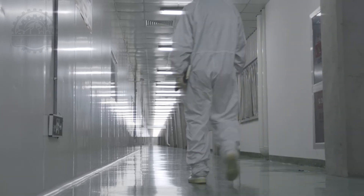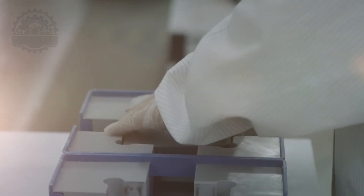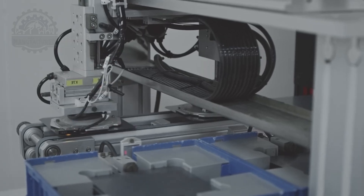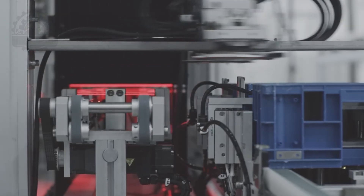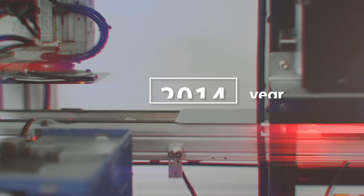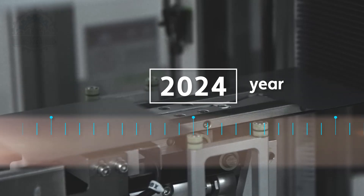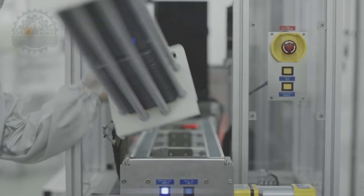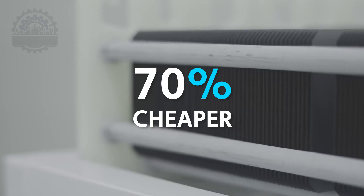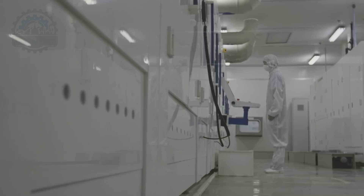SolarCity, in partnership with Solevo, has innovated the process of solar panel manufacturing to optimize efficiency and sustainability, leveraging cutting-edge technology and scalable production methods. In the past decade, the solar industry has transformed significantly, making solar energy more accessible and affordable than ever before. The cost of solar panels has plummeted by about 70% since 2010, thanks to advancements in technology and increased production scales.